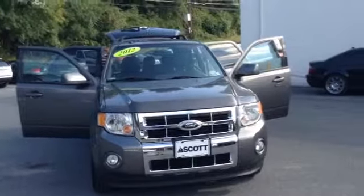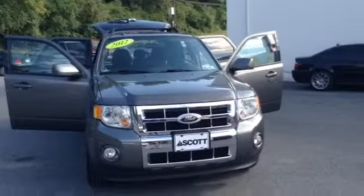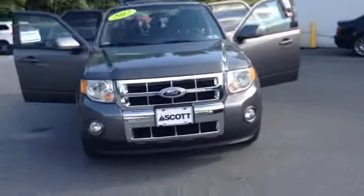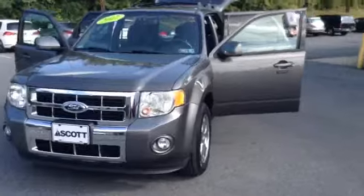Welcome to Skylot, this is Chad. We're looking at a 2012 Ford Escape Limited Edition, stock number P3546. It's got 25,985 miles. It is an inline-four 2.5 liter engine with a 6-speed automatic transmission in sterling gray metallic.